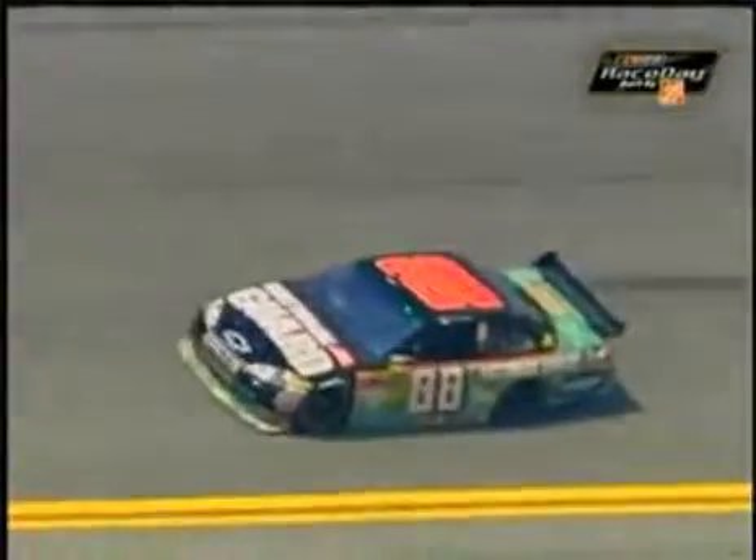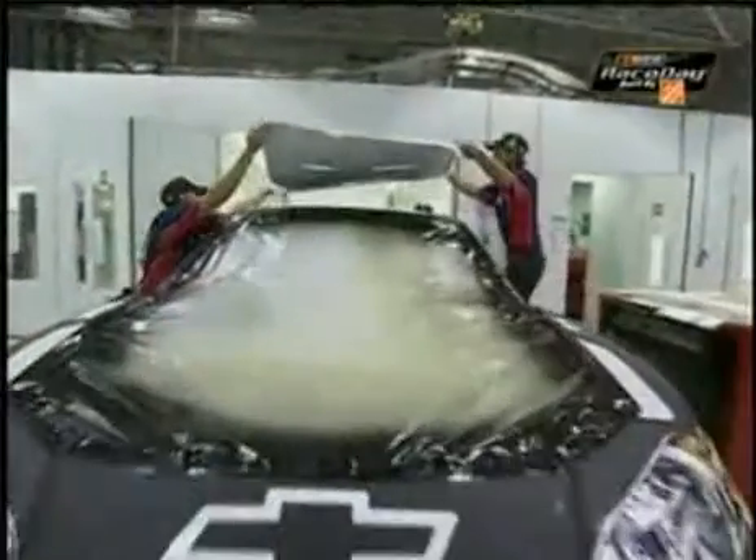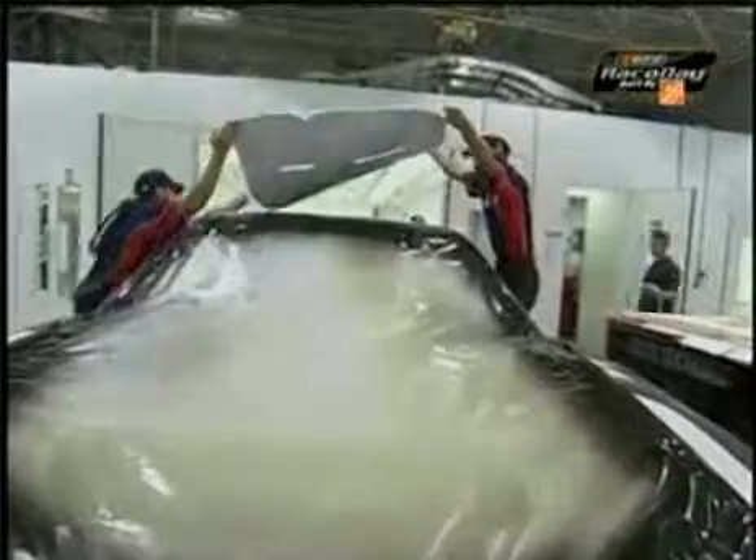I'd say it's probably one of the most difficult paint jobs we do because everything is painted. All the digital camo, all three colors, the black, the red stripe — everything is painted. There's no decals until it's time to put the numbers on the car.